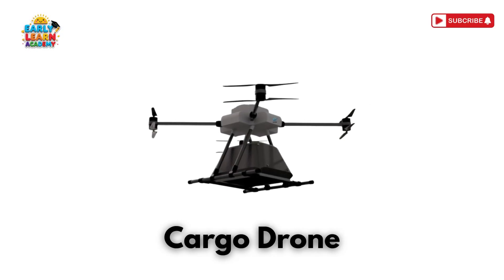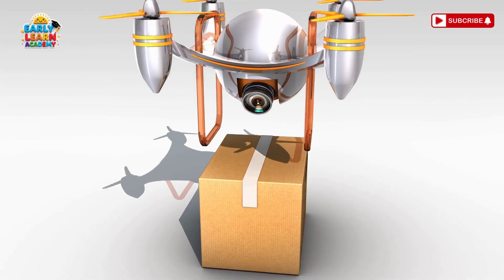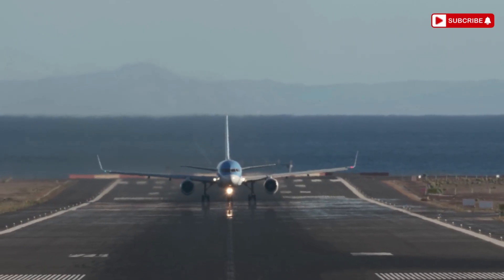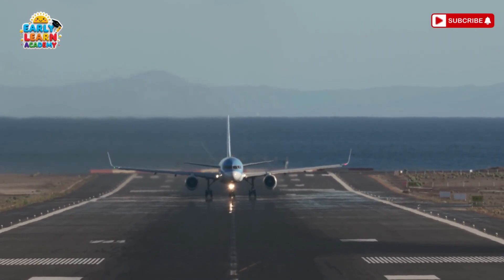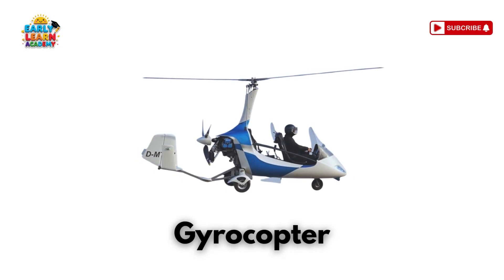This is a cargo drone — a little sky truck! It delivers packages right to your home. This is a jetliner — a sky giant with many seats! It carries hundreds of passengers across oceans!